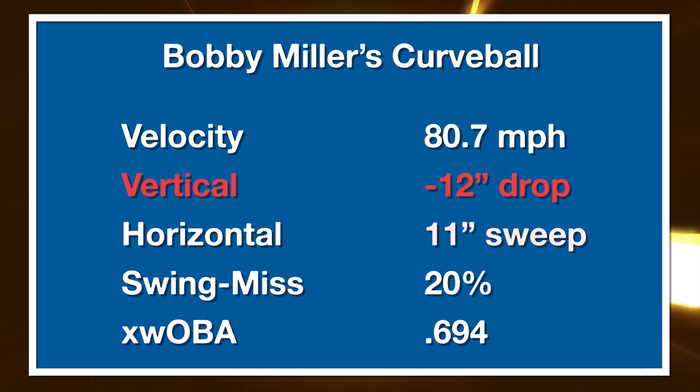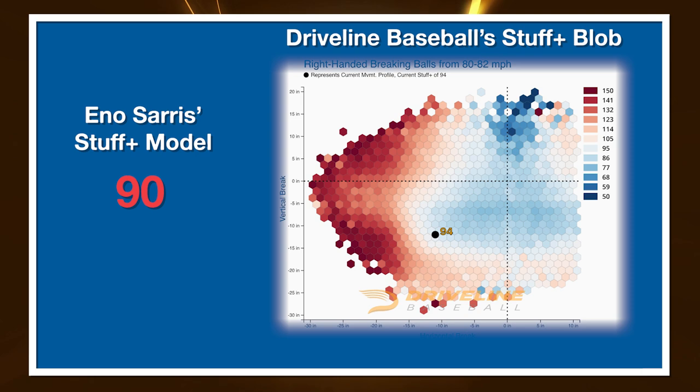The last pitch is the curveball — around 81 miles per hour, negative 12 inches of vertical break, 11 inches of sweep. This is kind of a lefty weapon for him. It's not in the zone a ton; he commands it both as a strike stealer and a below-the-zone whiff pitch. I think it's around an average pitch. It works off that high-in-the-zone fastball line if he doesn't want to go to his slider. Eno's model sees it as a below-average 90, DriveLine sees it as a 94. It's fine in the context of his repertoire — it works well off the visual line of the high heater, and he can bury it when he wants.